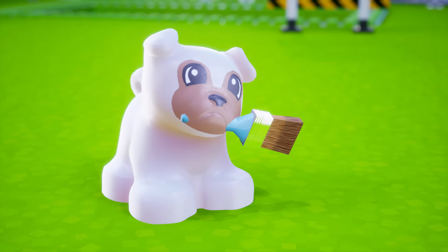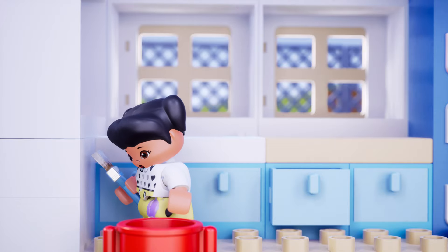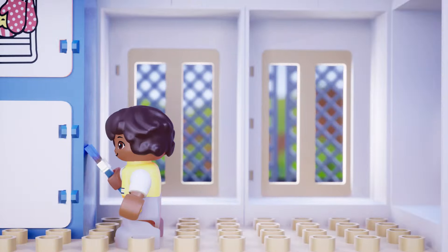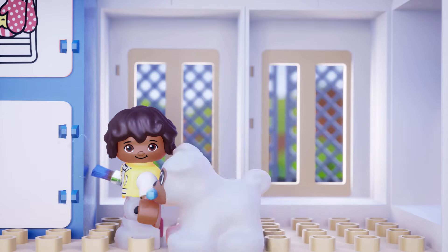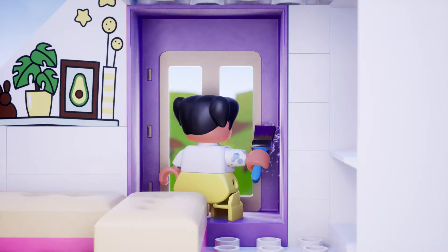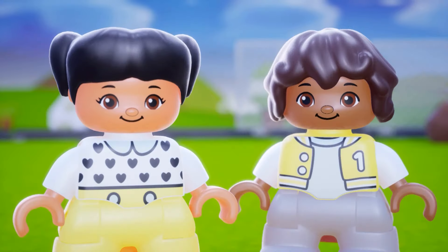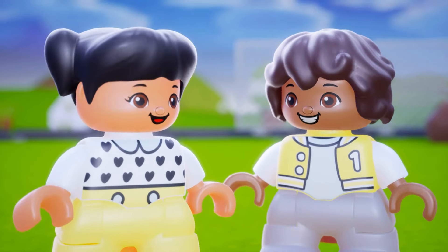Now it's time to paint the rooms! Things get a little messy when you paint, so make sure you wear clothes you don't mind getting dirty! Make sure to pick colors that make you feel happy! Don't forget to add a few details to make the house a home!